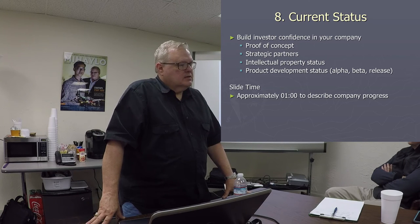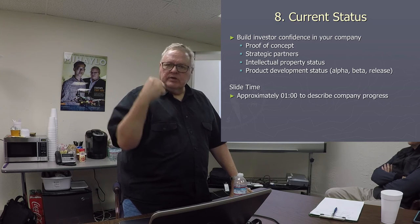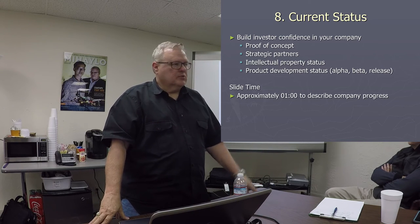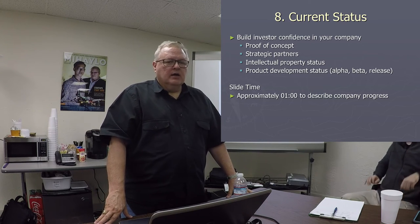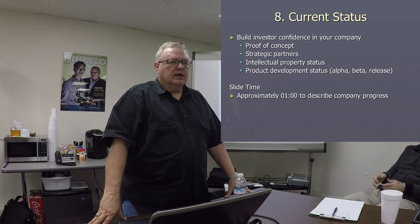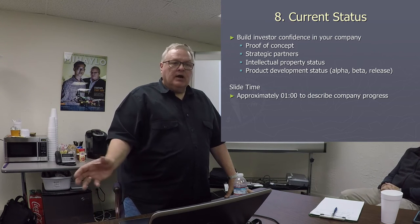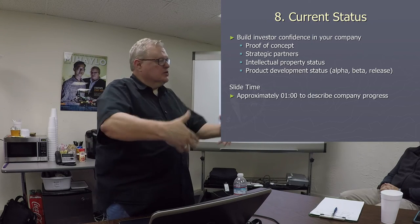Current status. We've gathered here today — I wanted to let you know that we've secured a proof of concept, the dog eats the dog food, we've established our partners, we have a patent in play — it's patent pending, we're in discussion with our attorney and the feds — and our product is being delivered to its first customers and we're getting feedback.